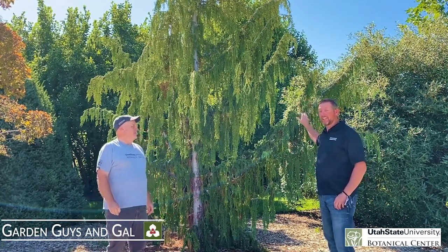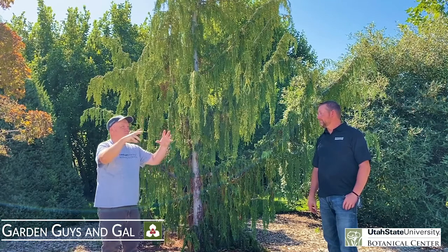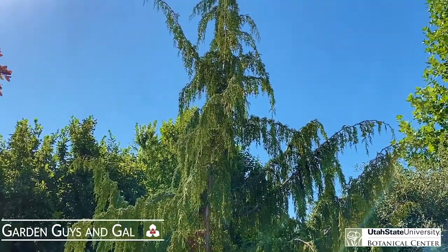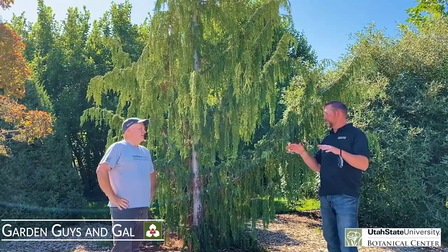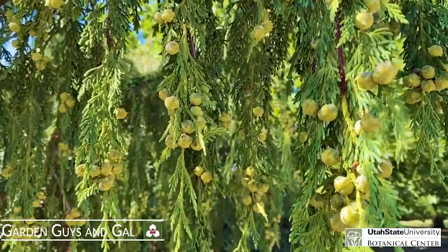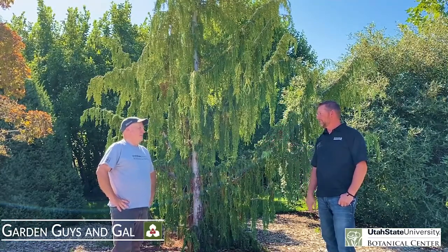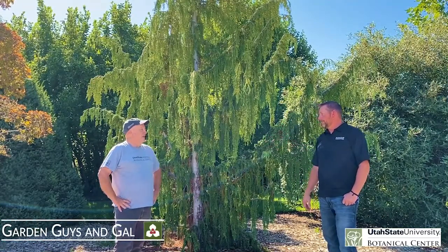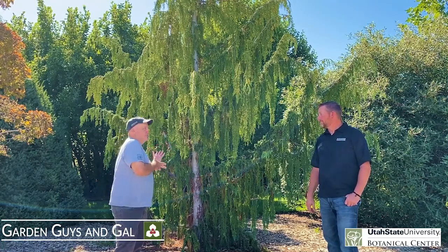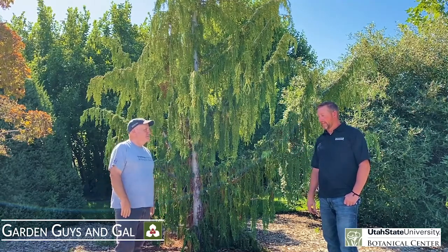This one behind us is called the Alaskan Weeping Cedar, and in my opinion it's tough as nails — and it's so cool looking. It's unique; you don't want to plant too many of them. To me it's a specimen: you put it somewhere, it draws attention, it's a focal point. I kind of call this the Snuffleupagus tree because the branches weep kind of like Snuffleupagus's hair. Really cold hardy — I live in Cache Valley, zone four, and I've got one in my yard. Very unique, a really good focal point, and it gets to about 30 feet.